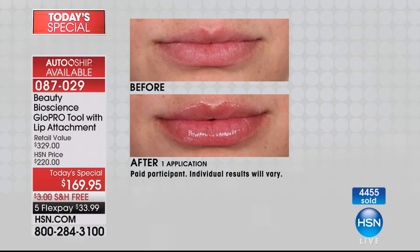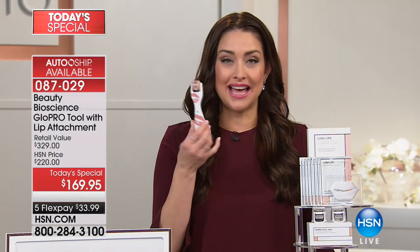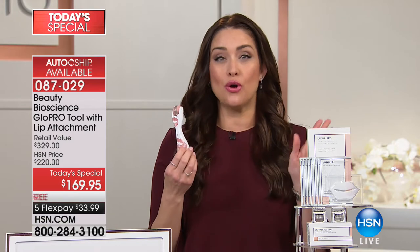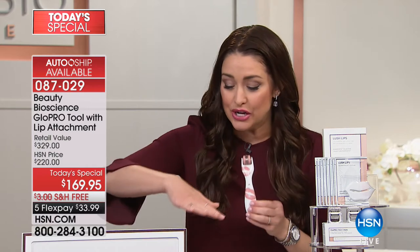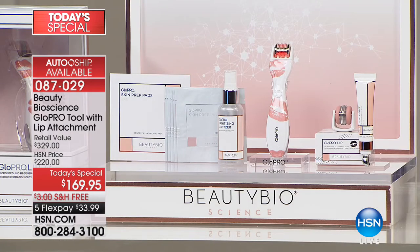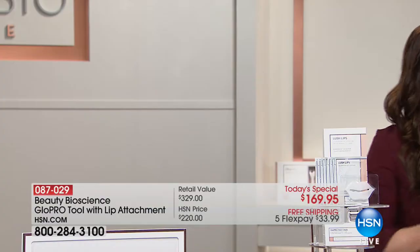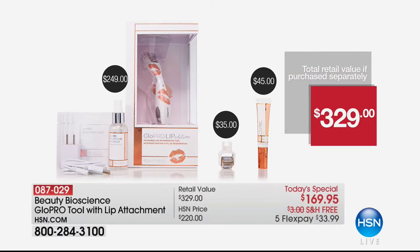Beauty Bioscience is back with the Glow Pro tool in an amazing new kiss design. Not only are you getting anti-aging on your face with a breakthrough microneedling at-home tool, for the first time ever you are going to have younger-looking, plumper lips because you're getting the lip attachment as well. It simply takes what you're using now and makes it work better. At $329 for everything you're getting, the tool itself in that beautiful presentation box is $250 at major department stores.